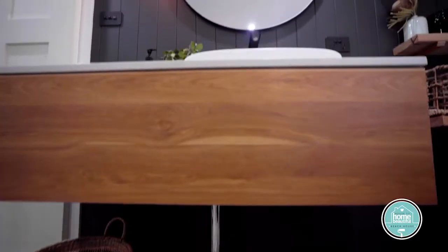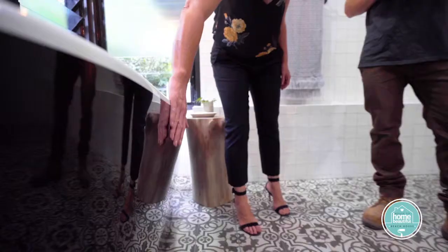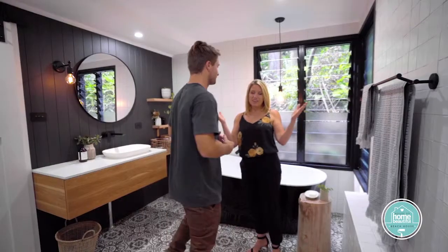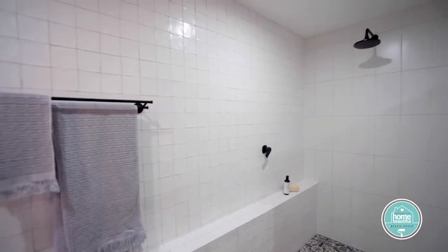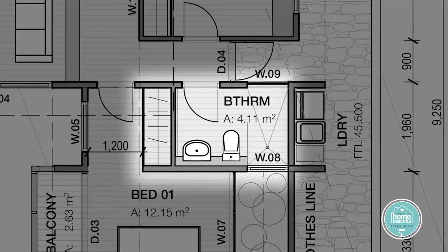The family bathroom in Saul Myers' beach house is a beautiful thing, but it's also working double time as a fully functional space for kids and visitors. Achieving this level of functionality, whether it's a family bathroom or a master suite, comes down to one thing: nutting out the floor plan. And I found some really great ideas to steal.